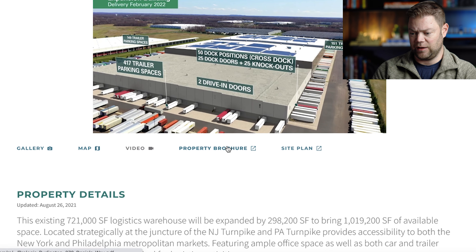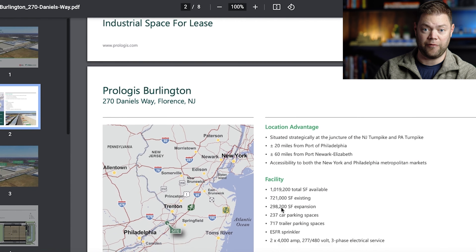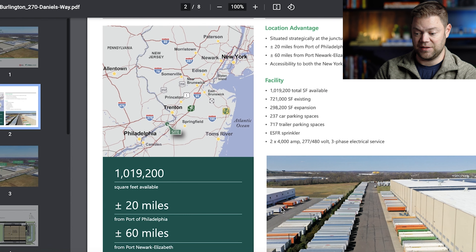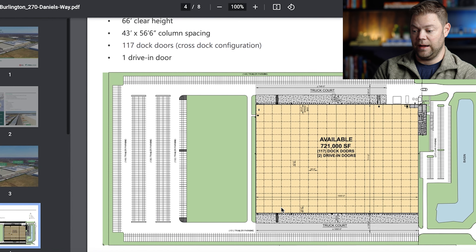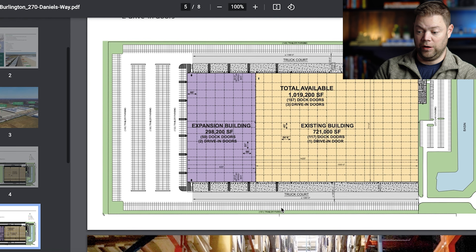Let's open up the brochure to take a deeper look. One of the things I really like about this brochure — and I'd like to see it in every brochure — is having a map showing exactly where it is in relation to some other major cities, and roughly how many miles it is from other major markets. The brochure also restates some of the things from the website, but keep in mind many tenants and brokers will only look at the brochure. There are also good aerial pictures showing where the parking is and where the expansion is being proposed, and a site plan as well.